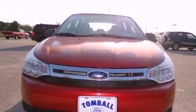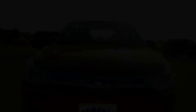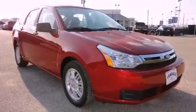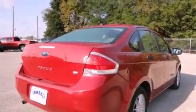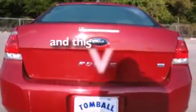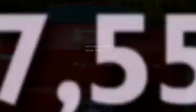Its top features include a rear split bench seat, a rear window defroster, keyless entry, satellite radio, aluminum wheels, the SecureLock anti-theft system, a passenger side vanity mirror, a low tire pressure indicator, 12-volt power outlets, and this vehicle has fewer than 38,000 miles on the odometer.